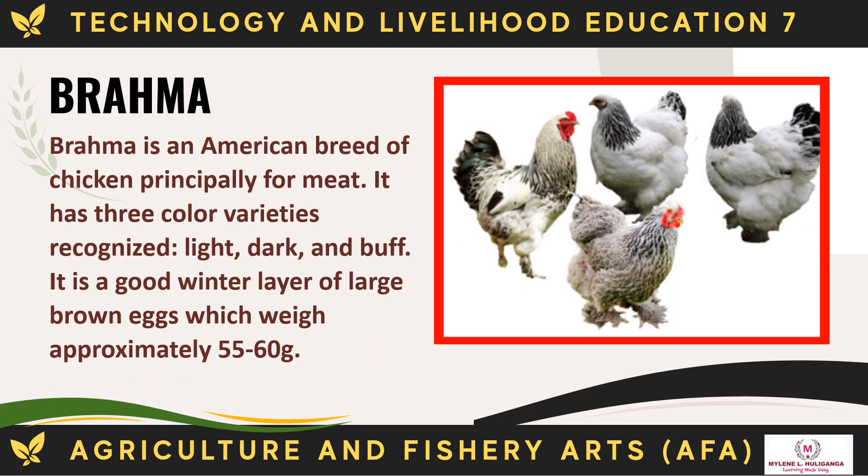The Brahma is an American breed of chicken, principally for meat. It has three recognized color varieties: light, dark, and buff. It is a good winter layer of large brown eggs, which weigh approximately 55 to 60 g.